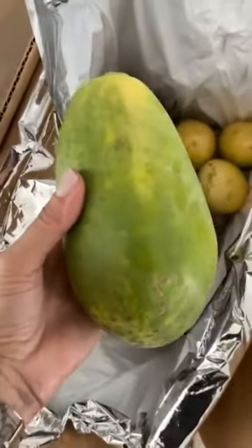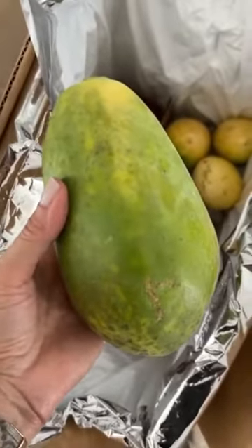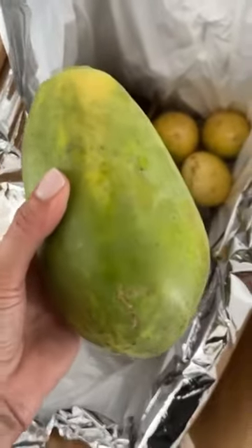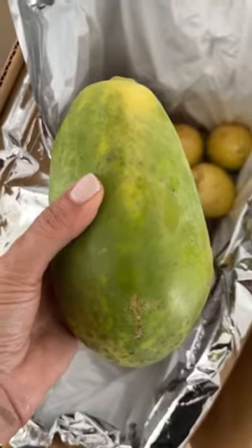And last but not least, this is a papaya. This one's from Brazil, and it's a smaller variety that they say also happens to be the sweetest.